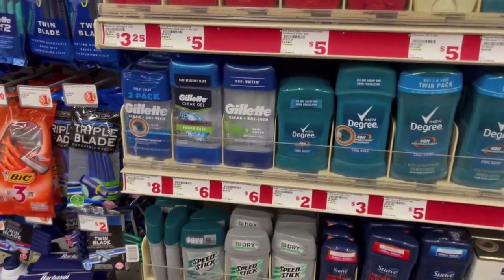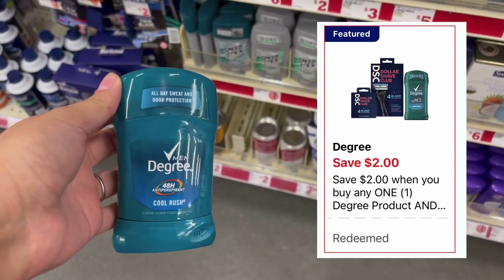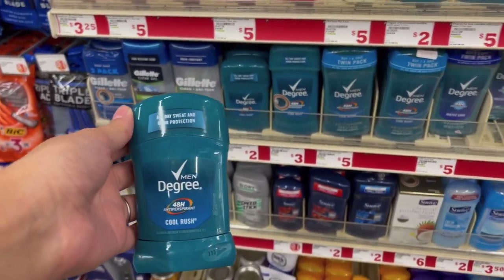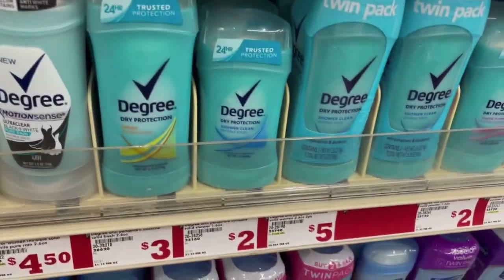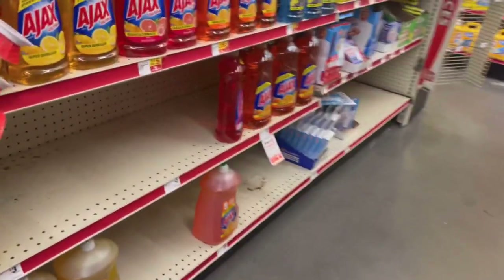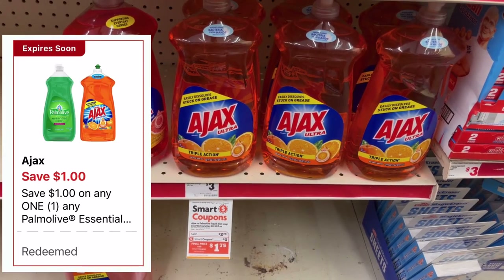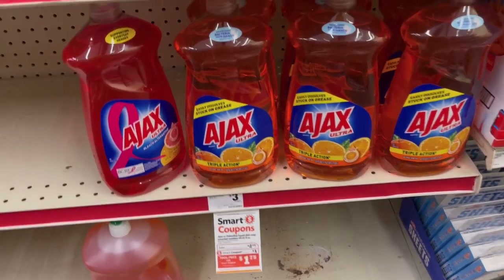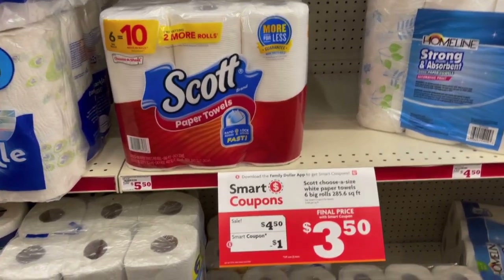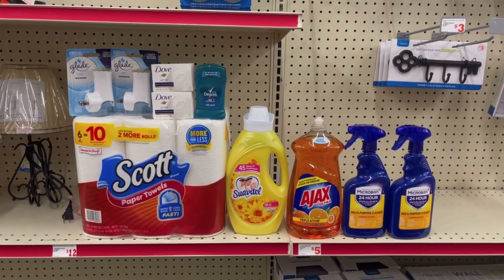Esto siguiente es un glitch — fue algo que compartieron conmigo en Instagram. Vamos a agarrar este desodorante Degree de dos dólares; tenemos un cupón de dos dólares de descuento que se aplica solamente al desodorante, sin tener que agarrar las rasuradoras, quedándonos gratis. Pueden agarrar el de hombre o el de mujer. También voy a estar agarrando el Ajax que está al precio de dos setenta y cinco esta semana — tenemos cupón de un dólar de descuento quedándonos a un setenta y cinco. Lo último será la servilleta Scott de seis rollos a cuatro cincuenta, con cupón de un dólar quedándonos a tres cincuenta.